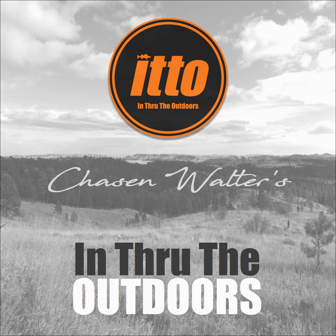If you're trolling, color matters. This is In Through the Outdoors and I'm your guide, Chase and Walter. Today is about finding the pattern — a pattern referring to color more than anything.